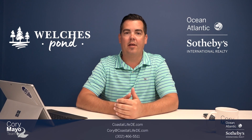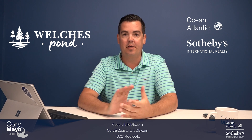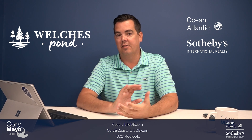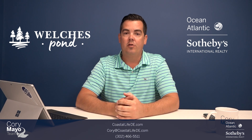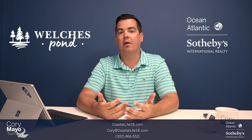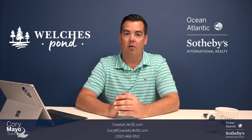Hey guys, it's Cory. I'm back here in the office from being out at the Welsh's Pond community. I just noticed everything is live on Shell Brothers' website, so I want to take you over to the website so that way we can look at the overall site plan of the community, as well as go over some pricing that they're offering.